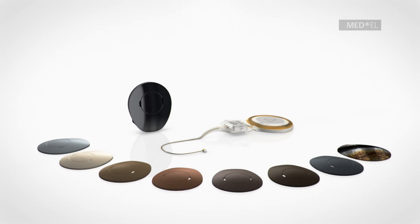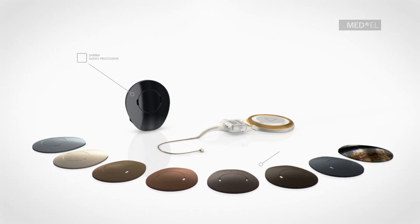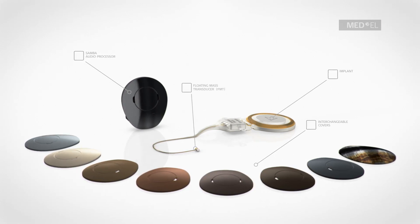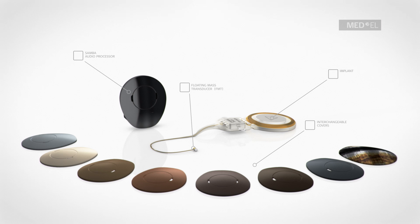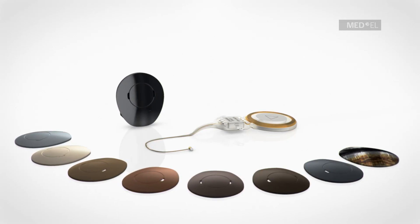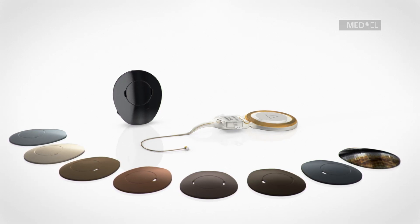Users can benefit from future upgrades in technology, as the audio processor is worn externally. This highlights just one of the distinct advantages of this partially implantable hearing system solution. Rediscover hearing with the latest generation of the Vibrant SoundBridge system, the new standard in middle ear implants.